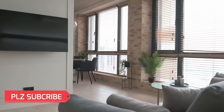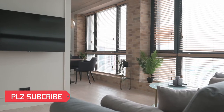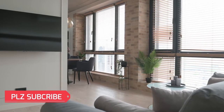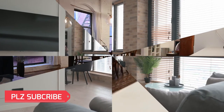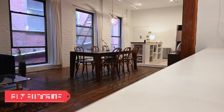Curb appeal should not be the only thing on your mind. It's also important to consider how your interior windows will look from both inside and outside of your home. You will want your front door and windows to complement your interior decor.